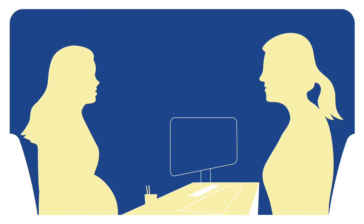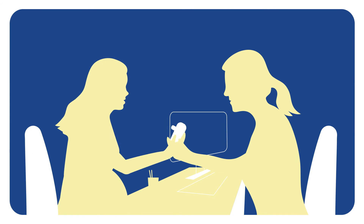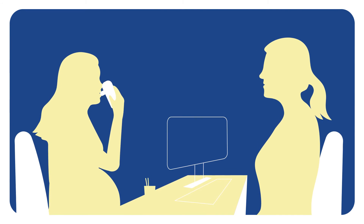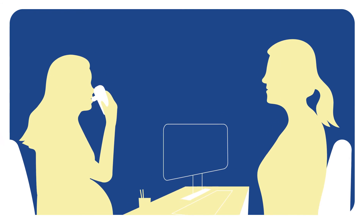Carbon monoxide screening is an effective way to introduce the topic of smoking in a non-judgmental way. Midwives and other healthcare professionals can then talk to women about smoking and the importance of quitting.